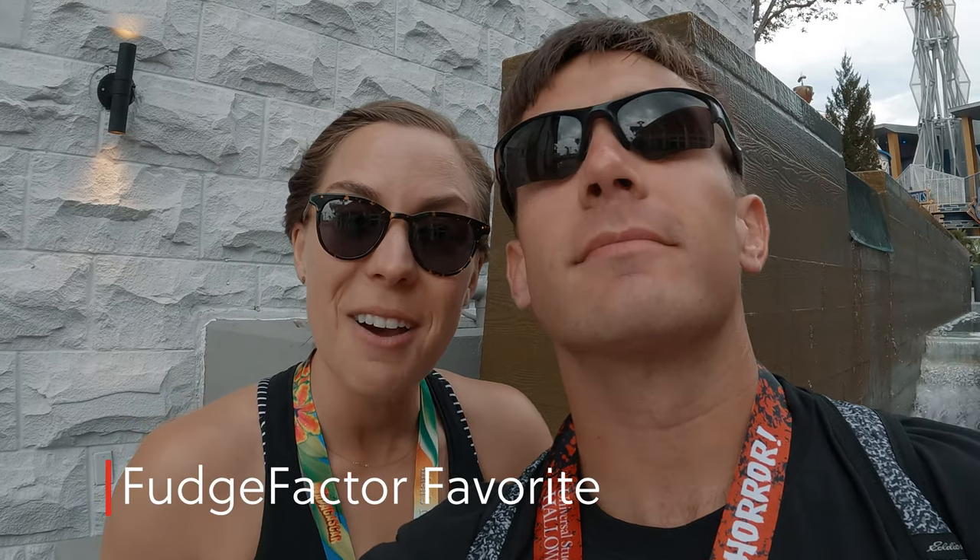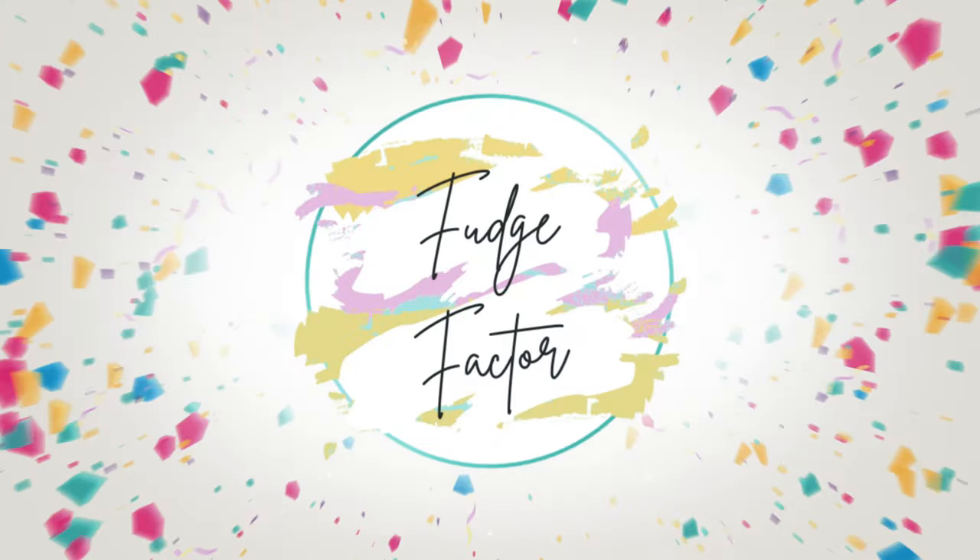This restaurant's one of our top favorites in CityWalk. Check it out with us. Tonight, prior to going to Halloween Horror Nights, we're swinging by Antajitos Mexican Grill.